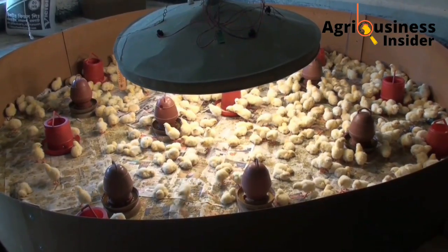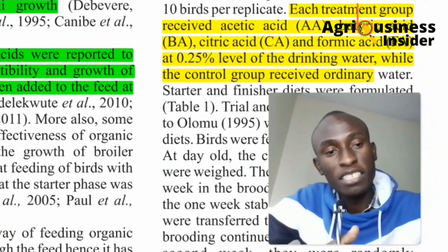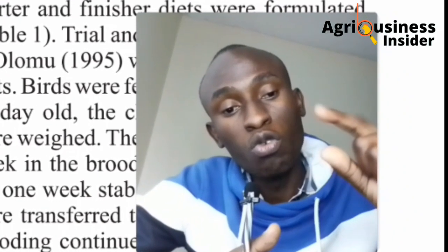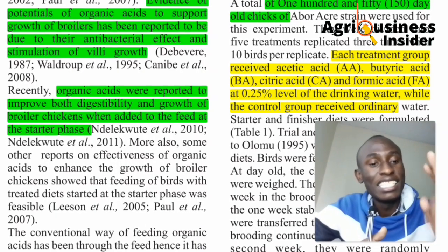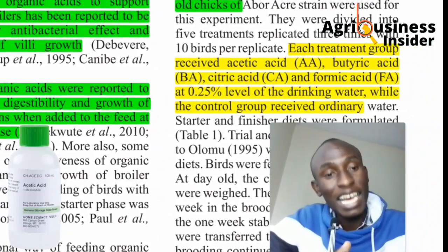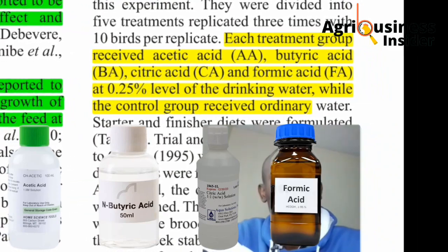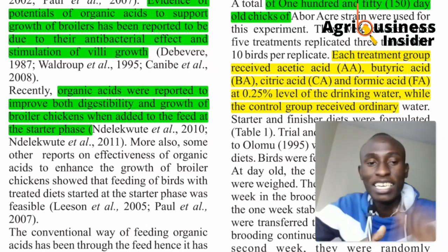They used 150 day-old chickens divided into five groups of 30 birds each. Group one was fed water without acids. Group two received acetic acid in water. Group three got butyric acid in water. Group four received citric acid in water. Group five received formic acid in water. The experiment measured what effect each acid — or plain water — would have on the chickens.